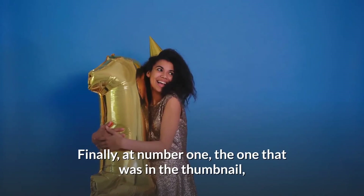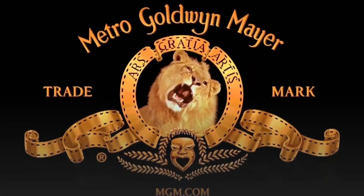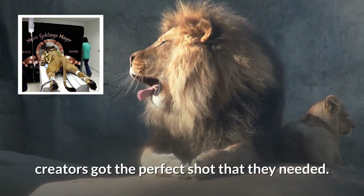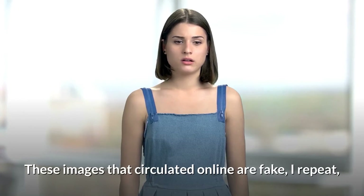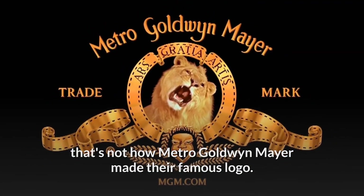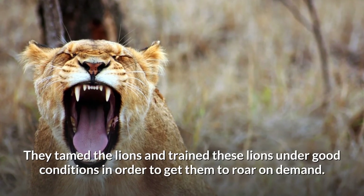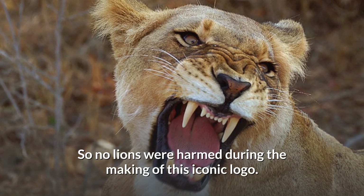Finally at number 1, the one that was in the thumbnail: Metro Goldwyn Mayer. For the creation of this logo, dozens of poor lions were tortured until the creators got the perfect shot they needed. Well, that's a lie. These images that circulated online are fake — that's not how Metro Goldwyn Mayer made their famous logo. They tamed the lions and trained them under good conditions in order to get them to roar on demand. So no lions were harmed during the making of this iconic logo.